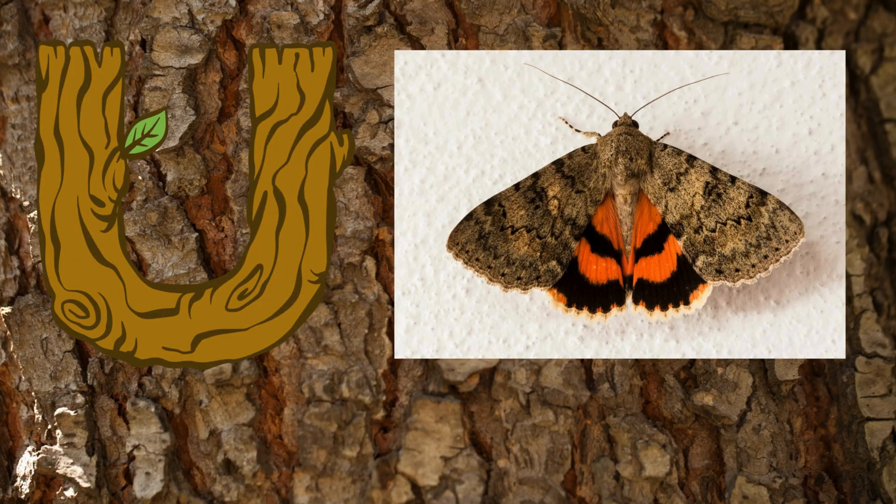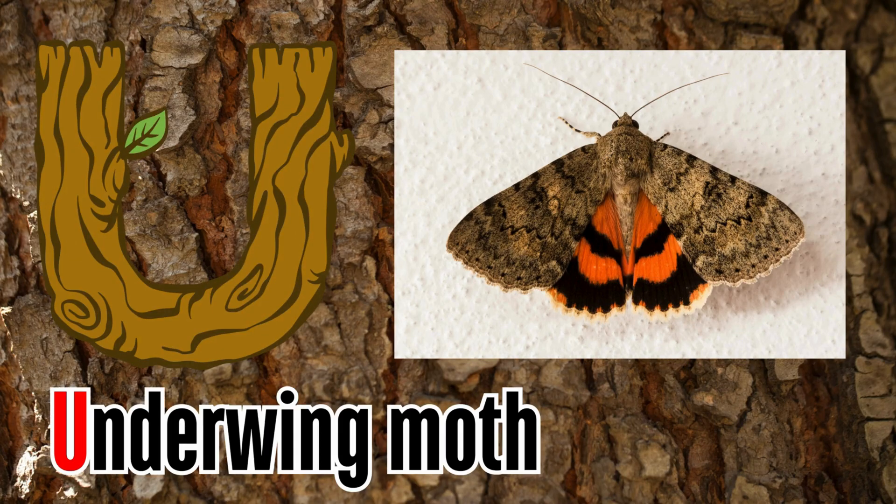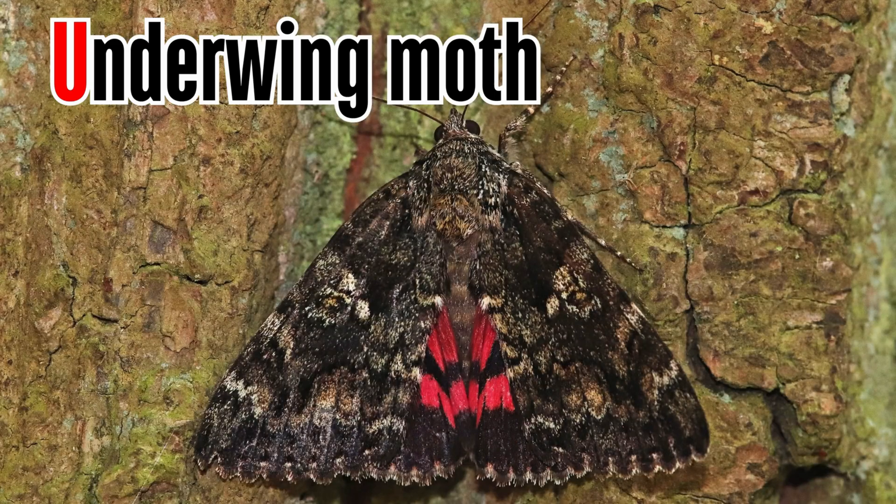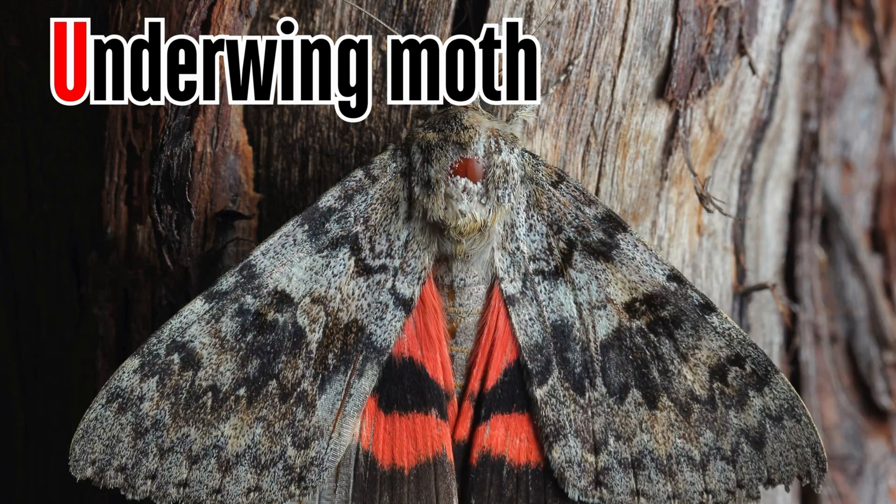Letter U. U is for underwing moth. Underwing moths are most common in forests. They typically rest on tree trunks, where their forewings can camouflage in the tree bark.